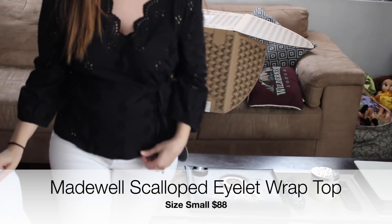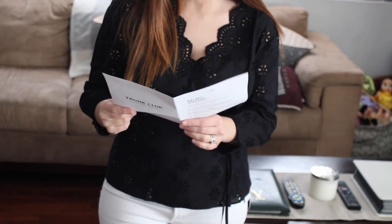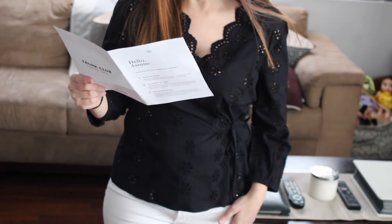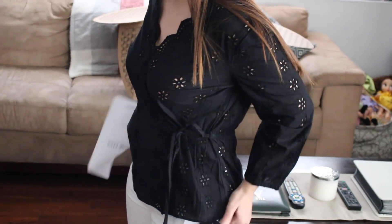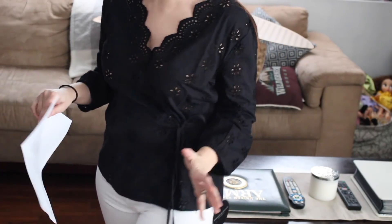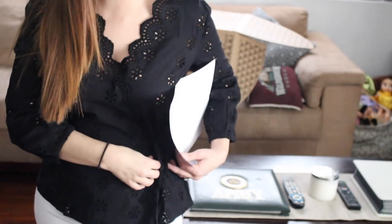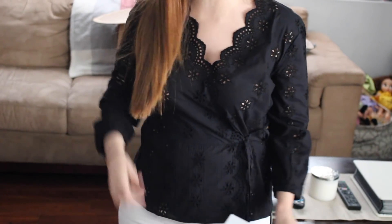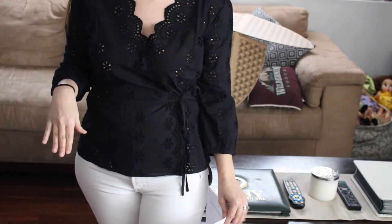I changed the shirt. This is also by Madewell — the Scalloped Eyelet Wrap Top, size small, in black, $88. I like this shirt — I don't have anything like it. It is a wrap top, so I'm a little hesitant, but it does look pretty nice. All the way around it has that eyelet pattern. I tied it as tight as I could and it still feels good — not too tight, not too loose. The arms also have the elastic band. I do like this blouse — let me know your thoughts.